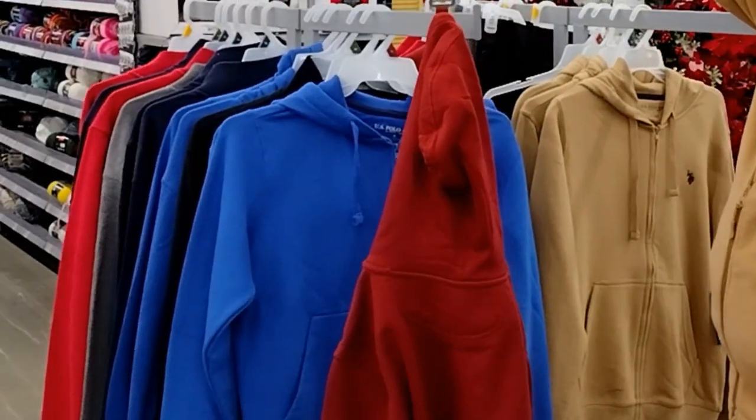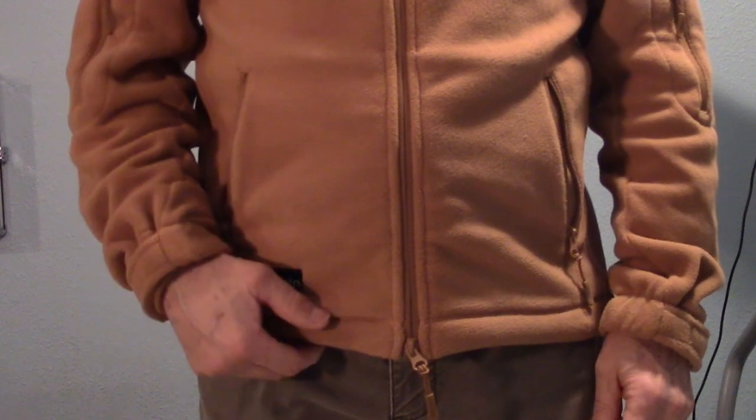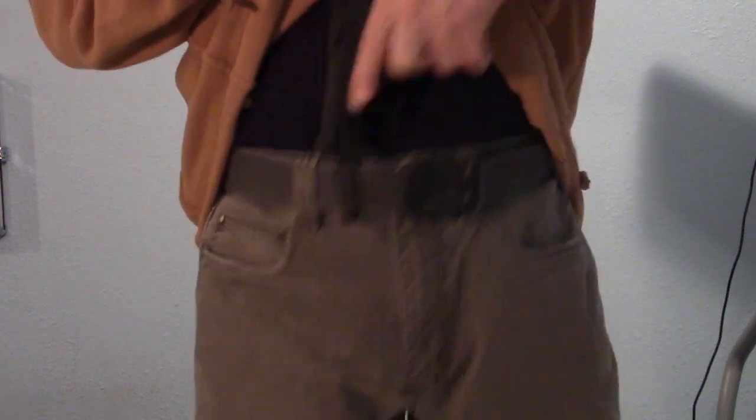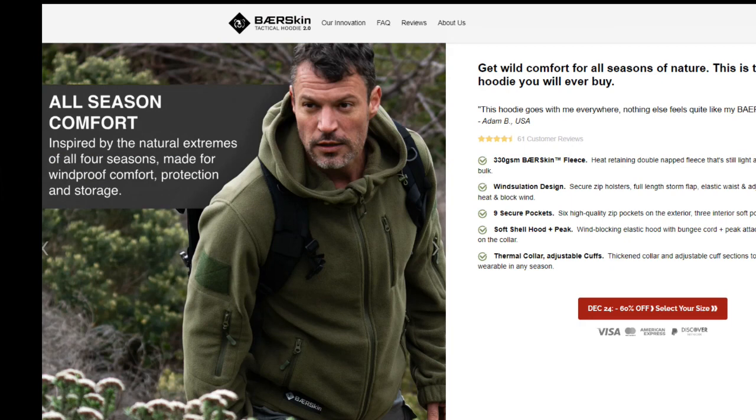Moreover, the Walmart hoodie looks like you're ready to smoke some crack and rob a liquor store with your raw appendix-carried Hi-Point backlit by your underwear, versus the Bearskin, which looks like you just worked out, showered, and are ready to do some sheepdogging.